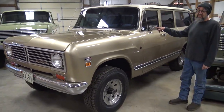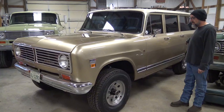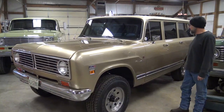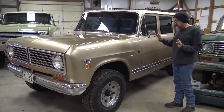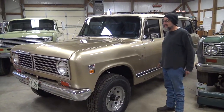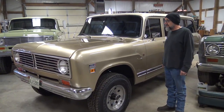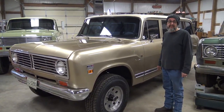It has a 392, it's an automatic 727 transmission, NP205, and factory power locks underneath. It's a 3.54 ratio. It's all International — the only thing that's not International on this motor is it has an Edelbrock carburetor on it, and of course the air conditioning system was retrofitted with R134.